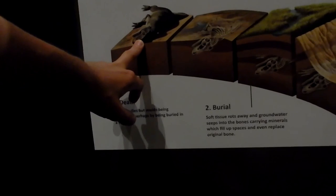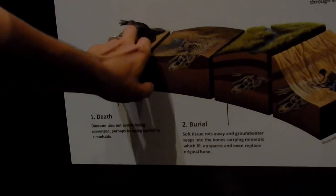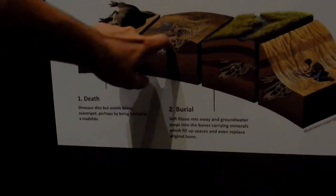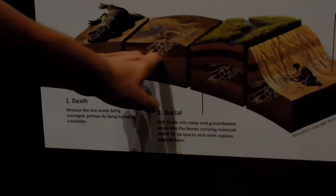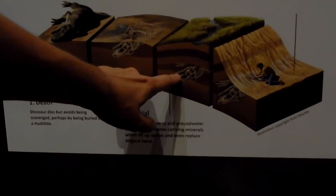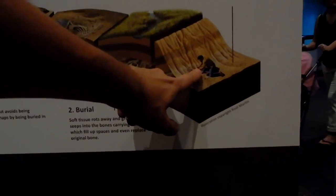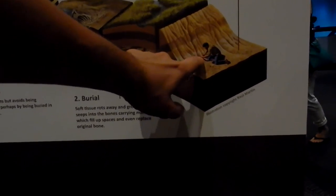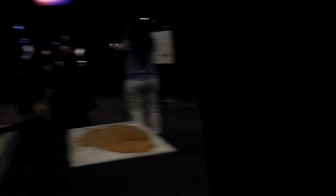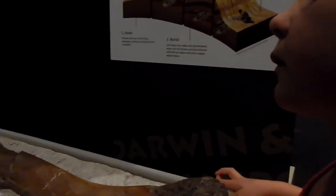The dinosaur died and over time his body got eaten by insects and bacteria and other things, and it just left the skeleton. Then over time things grew on top of it and it got buried down into the earth. Then a man called an archaeologist digs and digs until he finds the bones and brings them to museums like this, so we can discover what was there a long time ago.